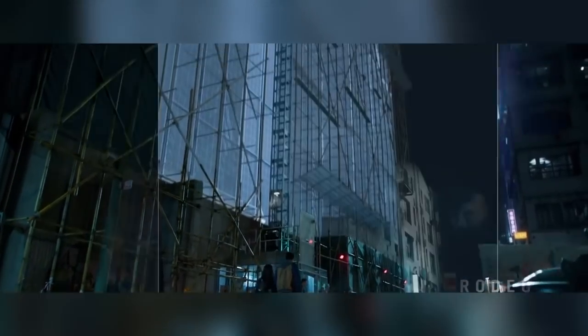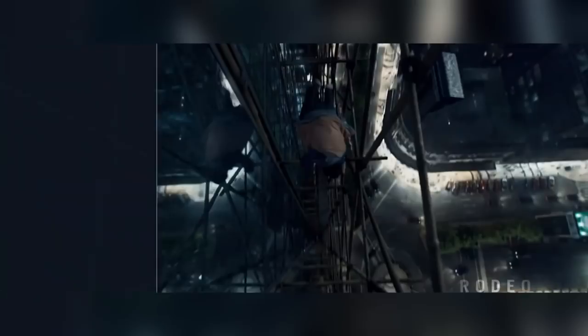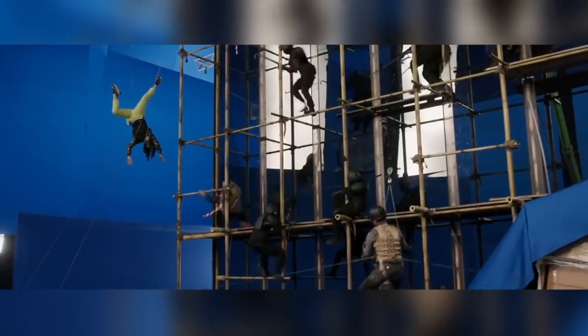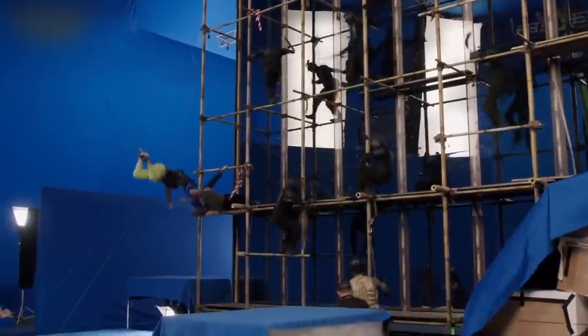For the bamboo scaffold fight scene set in a CG under-construction skyscraper, the team determined the building's exact location in the city, identified hero buildings versus 2.5D matte painting buildings, and tagged every shot to its location on the building. Live-action plates were shot on a section of bamboo scaffolding in front of a mirror wall surrounded by blue screens, capturing both the action and its reflection. However, the blue screen background was also reflected in the mirror wall — and so were the camera crew and their equipment, which had to be painstakingly painted out.